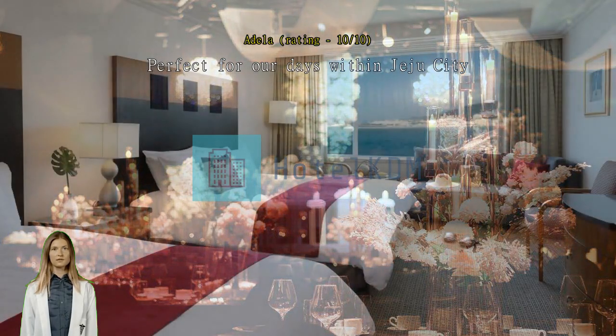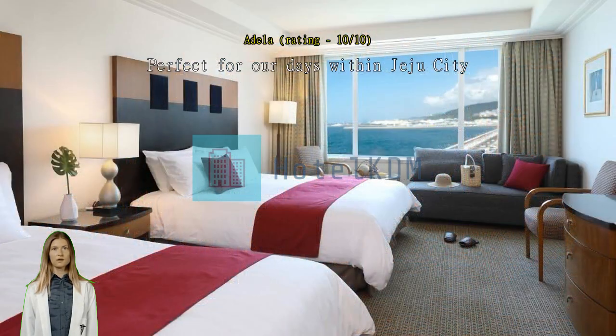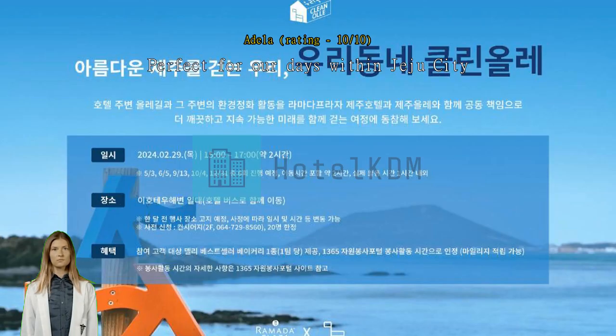Building is indeed a bit dated but they have made every effort to modernize the interior and the offerings. We loved the room and the ocean view. Definitely recommend the kids suite for anyone with young kids. Exceptional.